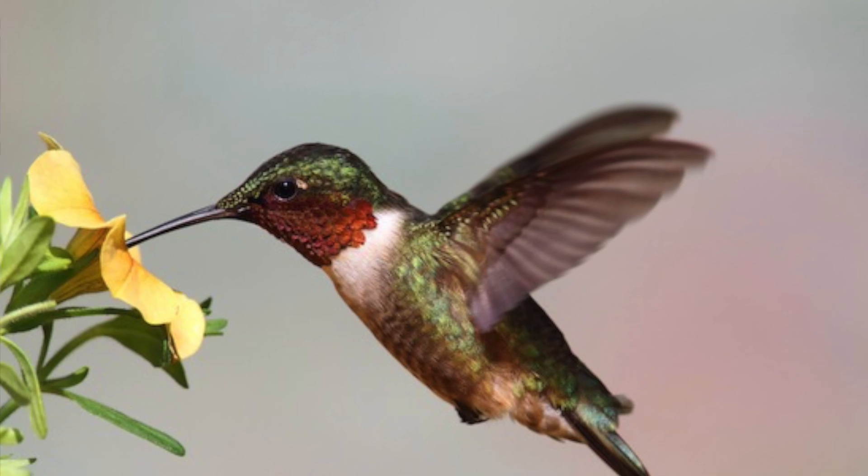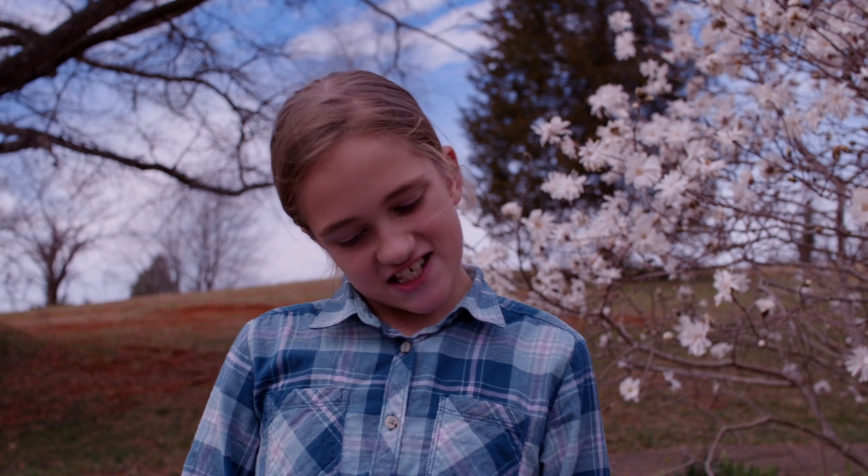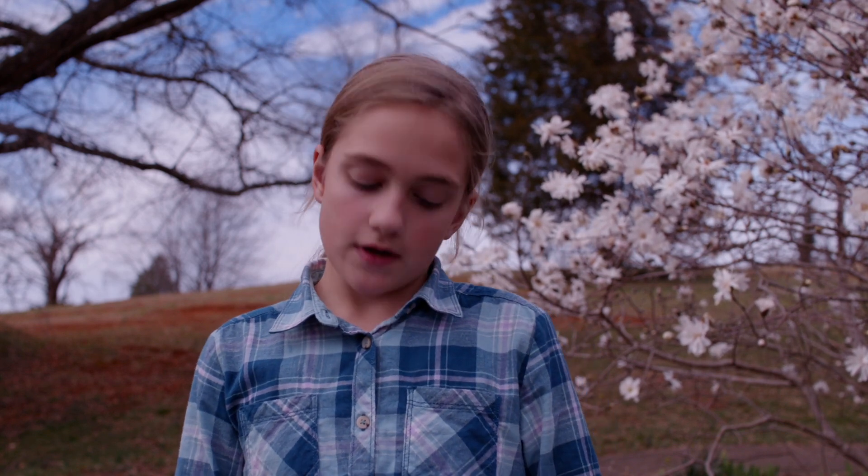They are the smallest birds ever. The juvenile looks like the female or mom. When it calls, it sounds like a squeaky cheek. The Ruby-Throated Hummingbird's wing speed is so fast, you can't keep count.